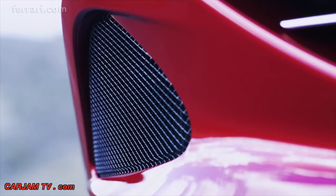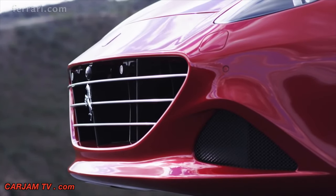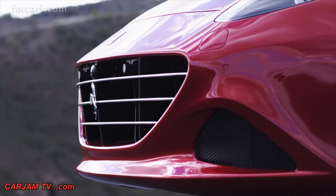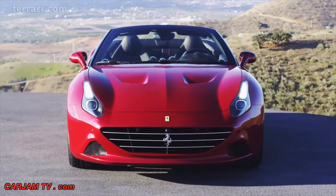Every single inch of the new Ferrari California T exudes power, starting with the front of the car, which is dominated by the generous grille required to feed air to the powerful turbocharged V8.